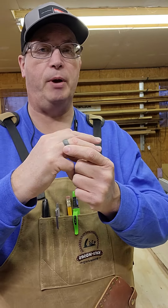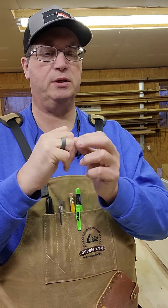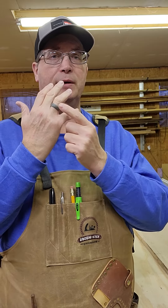One thing that most people may not think about for shop safety is what I'm wearing here. My wedding ring is one of those silicone rings — Kuala is the one that does this one. If my finger got snagged in something, this ring is going to break before it takes my finger.